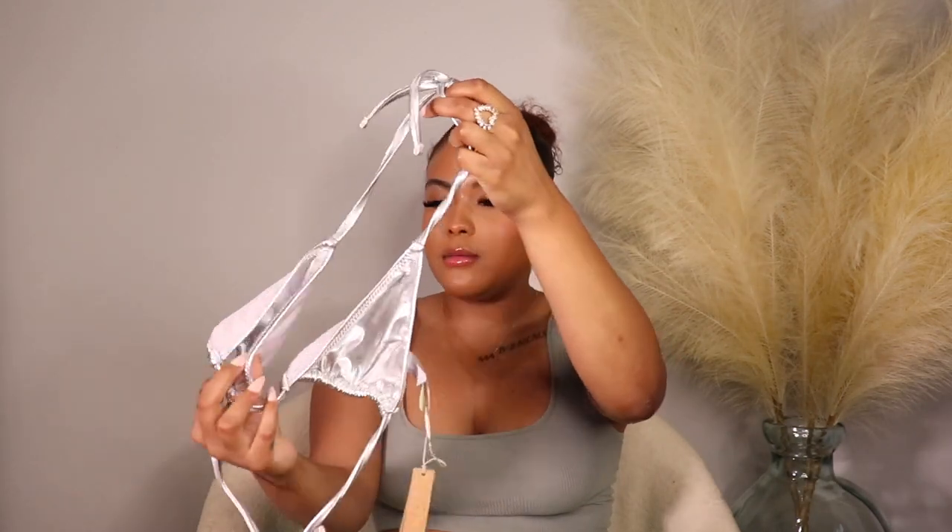I finally got my hands on some Skims swim — so excited because I've wanted to try it for so long. This time I was on it and picked up items from the metallic collection, which is chef's kiss. I cannot wait for my next vacation. All items I picked up in the color Nickel, size medium. The first piece is a triangle bathing suit top — nothing super special, just your typical triangle top, but it does have a decent amount of coverage so my girls won't slip out.